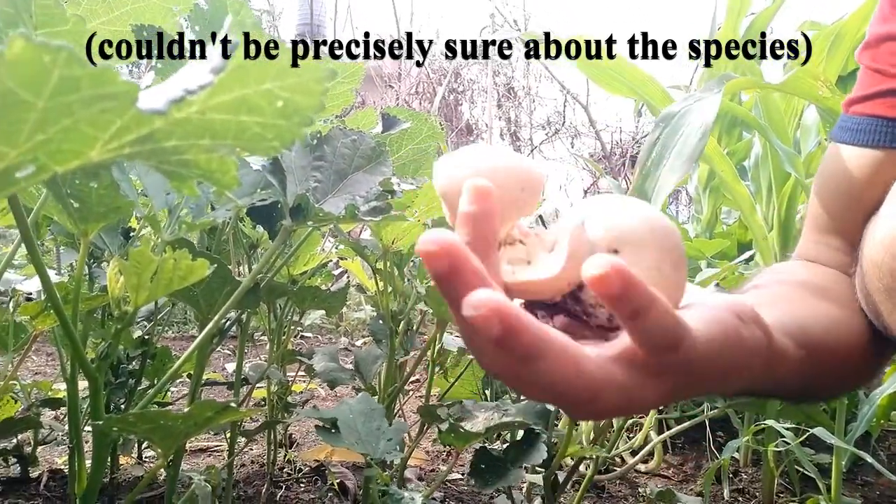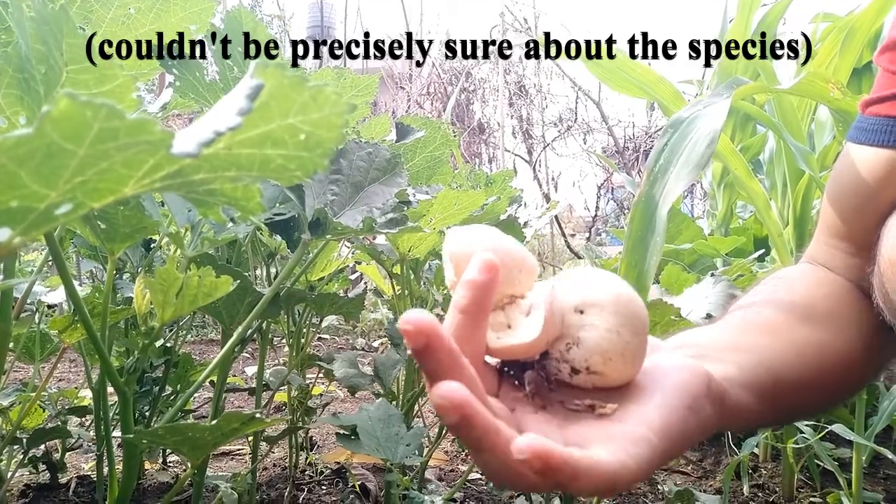Maybe you have got acquainted with few facts about puffballs.